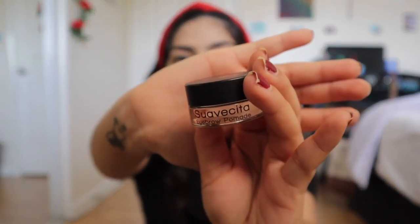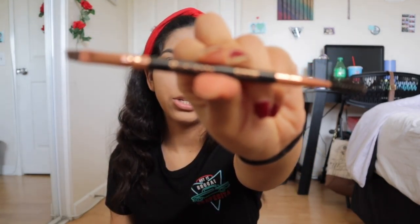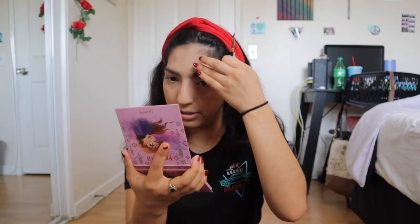Now that the concealer is set, time for the brows. I'm going to take my Suavecita Eyebrow Pomade in Dark Brown — my literal best friend. I love how it leaves my brows; they look so smooth. I'm going to use my Suavecita S206 Eyebrow Brush. I'll give you guys a little time-lapse because I cannot do my brows quickly — it does take some time because my brows like to be interesting sometimes.